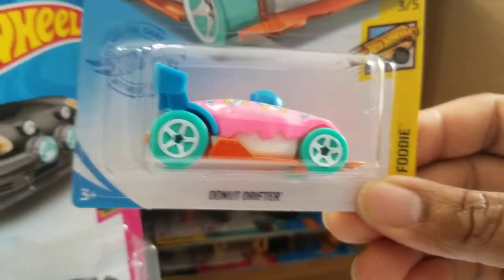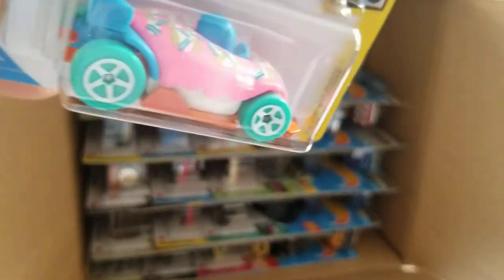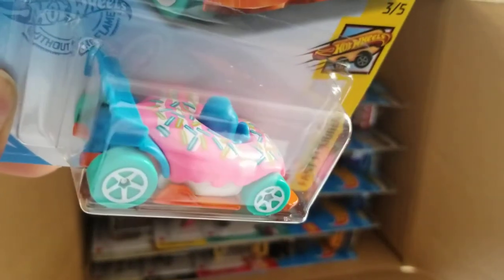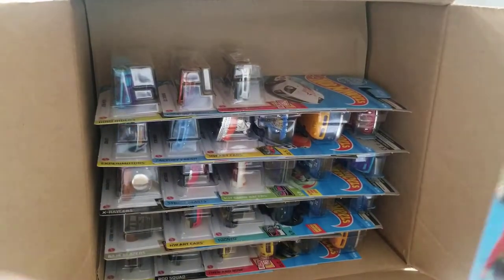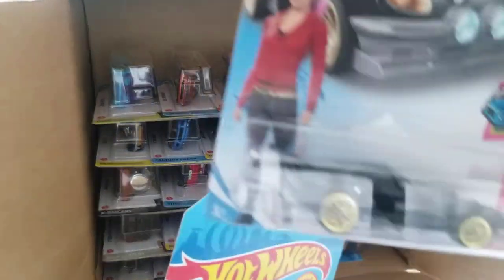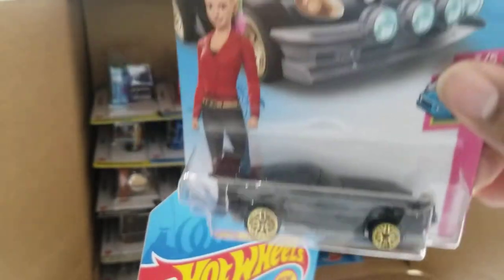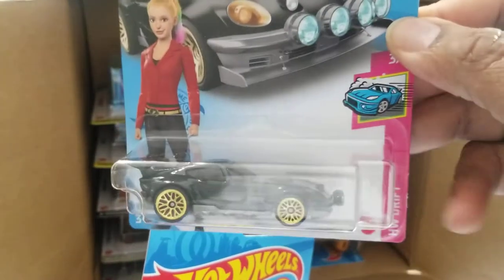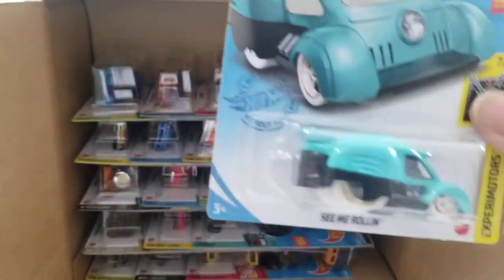Donut Drifter — this one has the pink icing, or as I like to call it, the Homer Donut Drifter. Simpsons fans will understand what I'm talking about. Astana Hato — it's been around quite a bit, HW Drift. Another See Me Rolling.